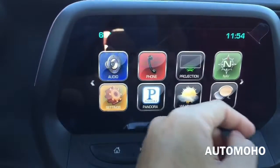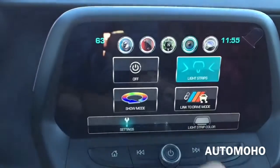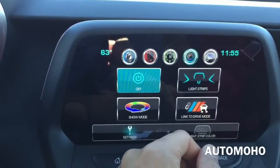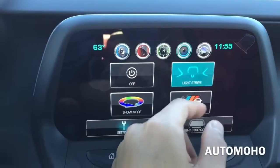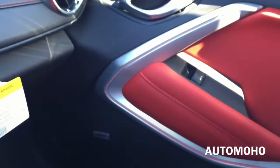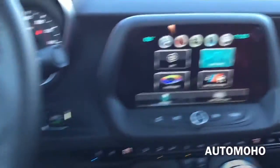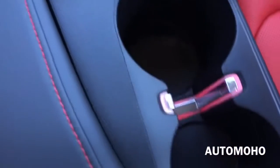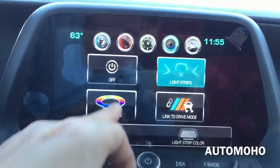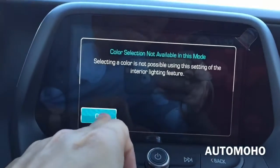Here's the main home screen — you have audio, phone, projection, navigation, settings, Pandora, weather, text, OnStar, lighting and traffic. Going into lighting, you can see the light strip which you can control for brightness or turn on and off, and you can also change it to many different colors. There's also the light strip on the center console as well. The show mode is for cycling through different colors.